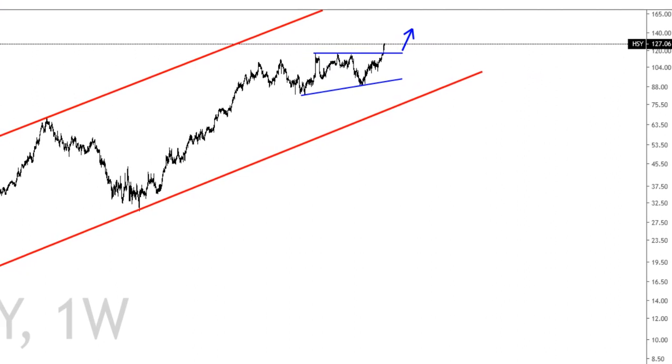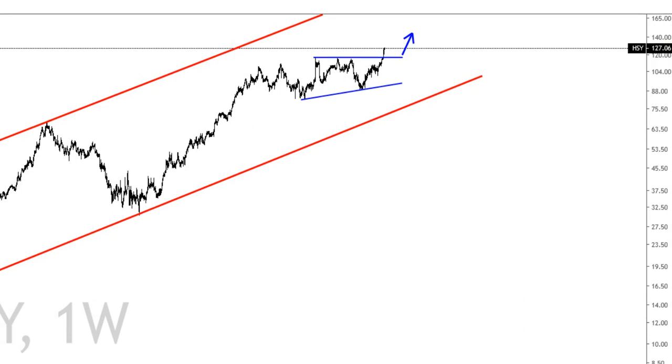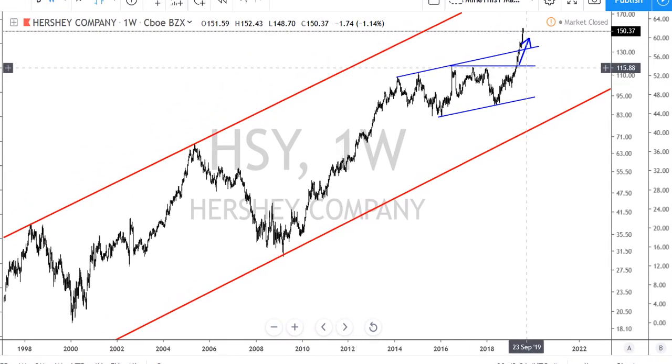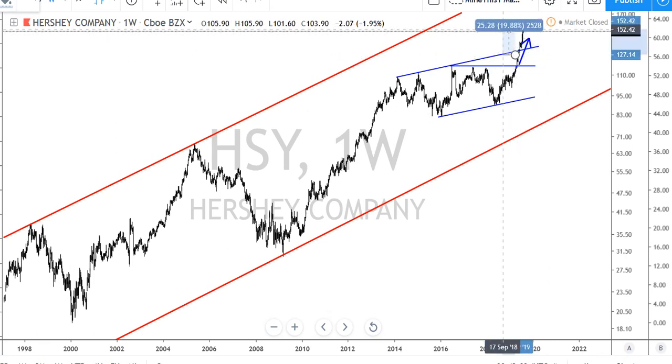At the time it was $127, and we were looking for that upside — we had that nice little consolidation and expected resolution to the upside. Let's take a look at what it looks like today. The breakout was at $127 and today it is $150. Not only did it break this area, it also broke the bigger channel and continues on up. Exactly what we expected. From $127 to where it is today, that is a 20% gain in just a few months.